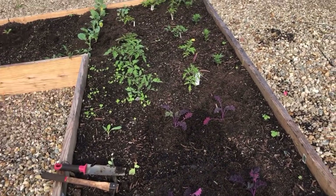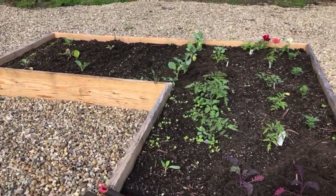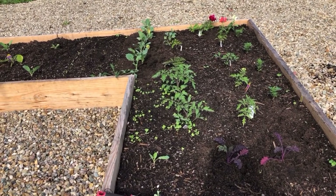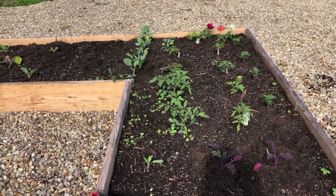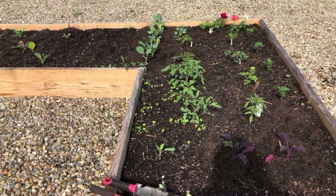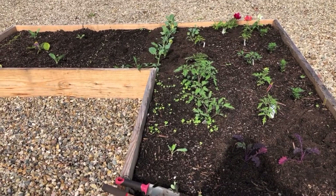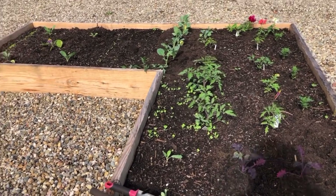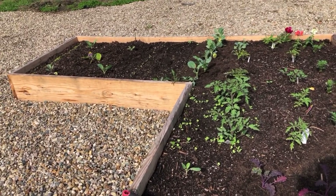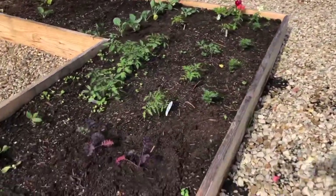I planted all these beets and completely forgot about them — they weren't coming up, weren't coming up, and then we had all that rain and there they are. I'll probably thin them out a little away from the tomatoes. I'm not a huge beet person, but I want to try growing them myself and cooking them in different ways. If you guys have ideas about how you like to eat beets — not pickled, because I don't like them pickled — let me know!